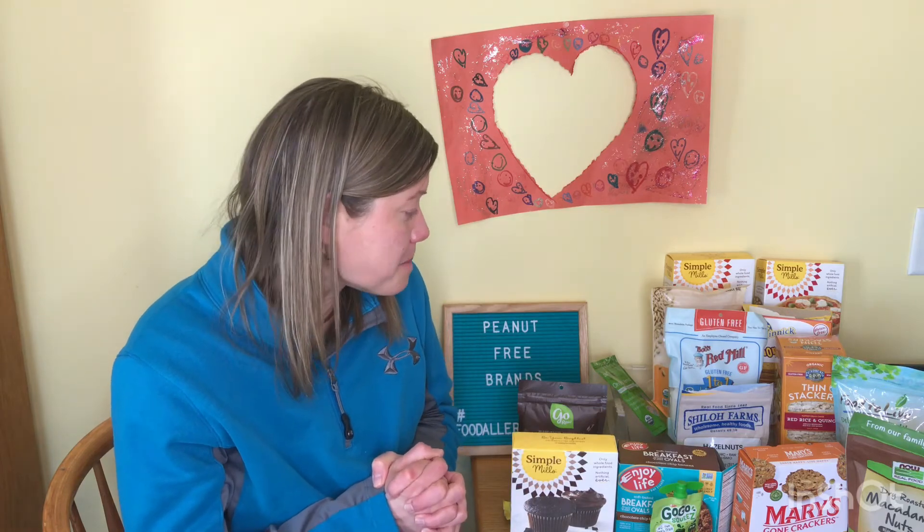Go ahead and like this video if it's helpful and if you've gotten some new ideas of peanut free brands you didn't know about before, give me a thumbs up to show you want to see more videos like this. Share it with all the peanut free families, teachers, grandparents, and babysitters you know. The good news is there are lots of safe options out there — it just takes a little time and research to find those safe brands for your food allergy needs. From one food allergy parent to another, thank you for watching. See you next time, bye!